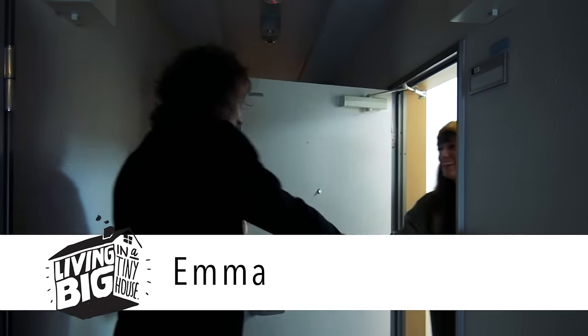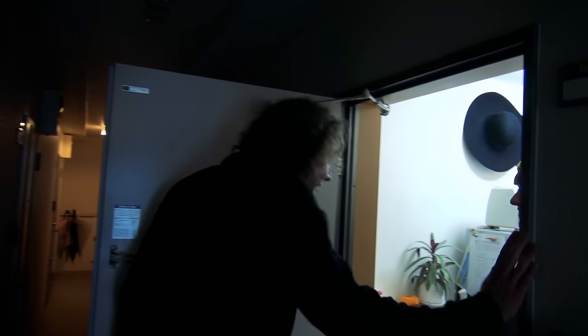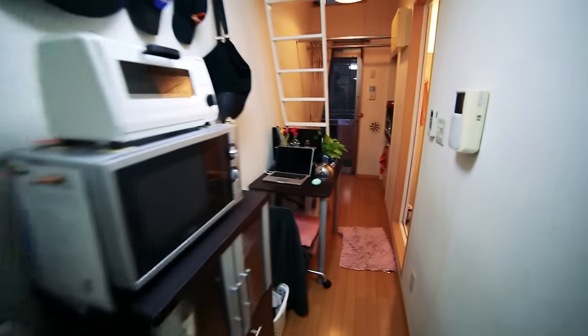Hey Emma! Hey, I'm Bryce. Nice to meet you. Nice to meet you. Yeah, come on in. Thank you. I'm so excited to be here. I'm excited to show you my tiny little home.